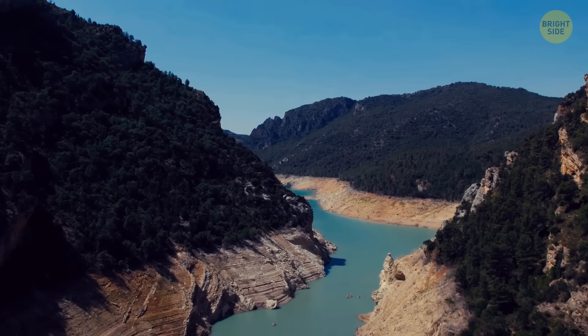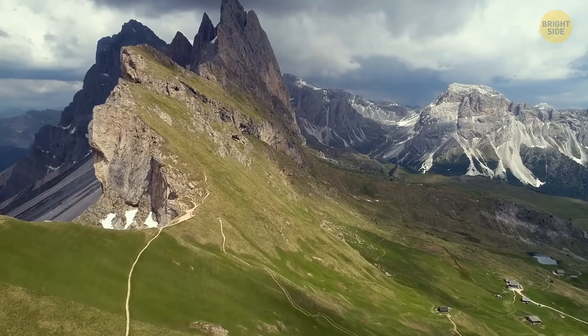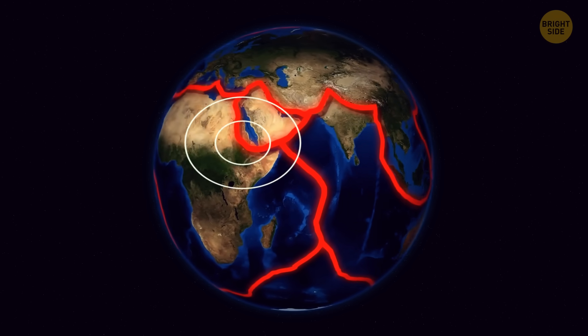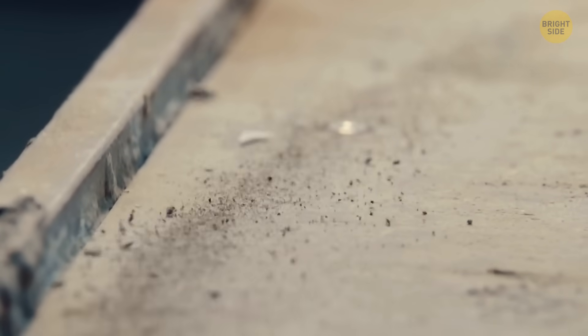In the context of tectonic plates, stress is pressure or force that can cause deformation. And if this stress starts to build up, at some point it's got to go somewhere. When it's too much, it can trigger earthquakes — and most likely not small ones.